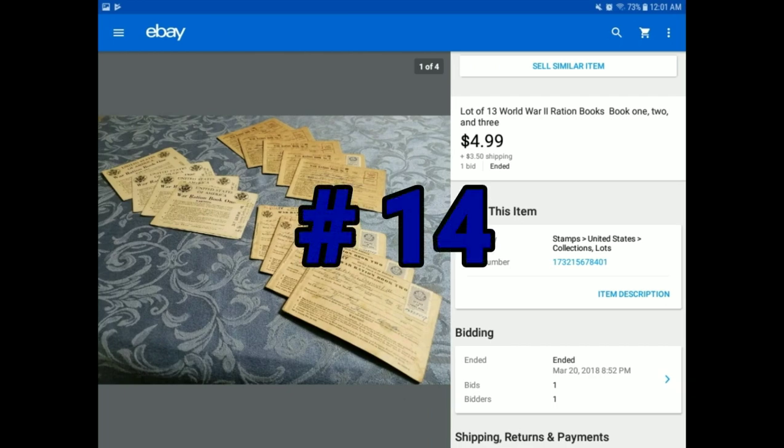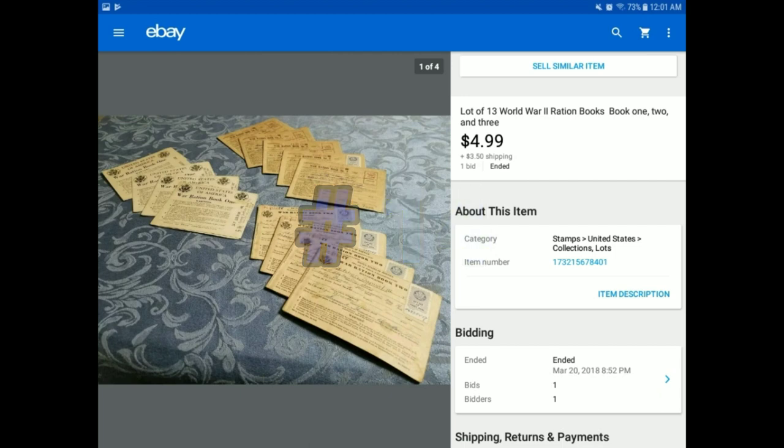This is a lot of 13 World War II ration books. I know it's not a huge thing, but it was fascinating history and fun to go through. It sold for $4.99 plus $3.50 shipping. We bought it at auction with a bunch of World War II photos for $2 in a box, and we made all our money back just selling these. Some of the ration books weren't even complete, but just a neat little piece of history. Stuff like this sells — even paper items like this. You just have to find the right buyer on eBay. Amazon, you couldn't sell it there, but eBay you could.